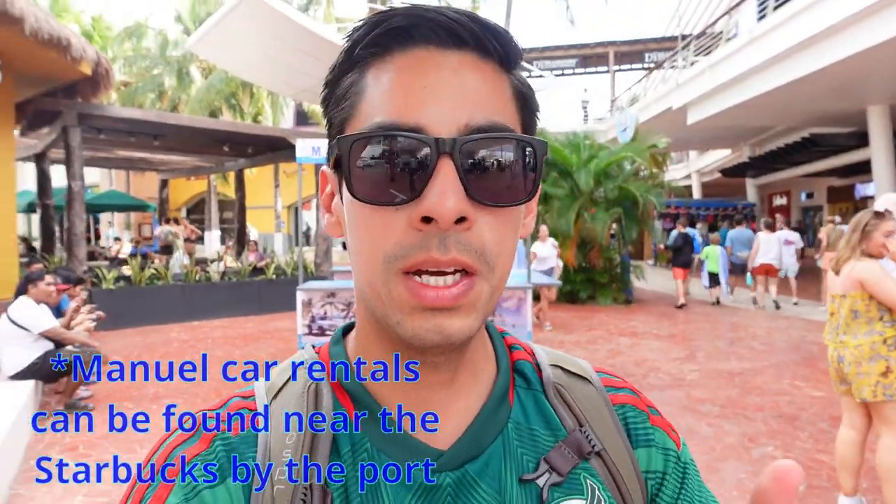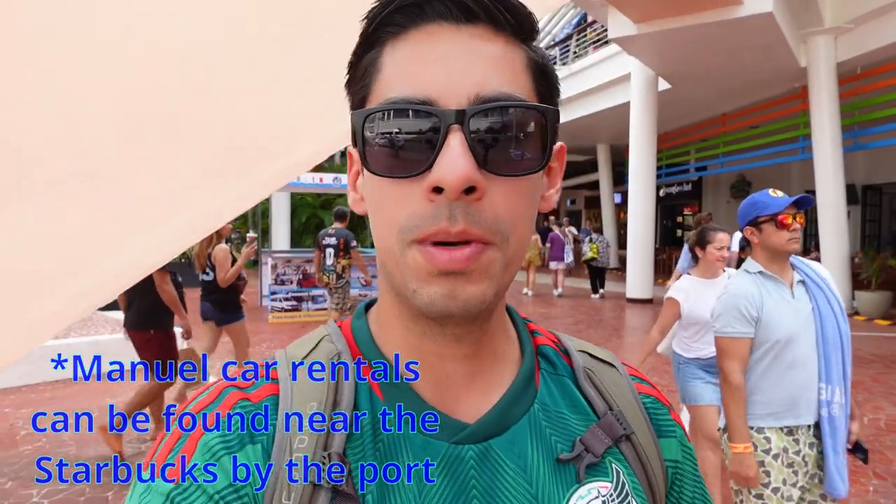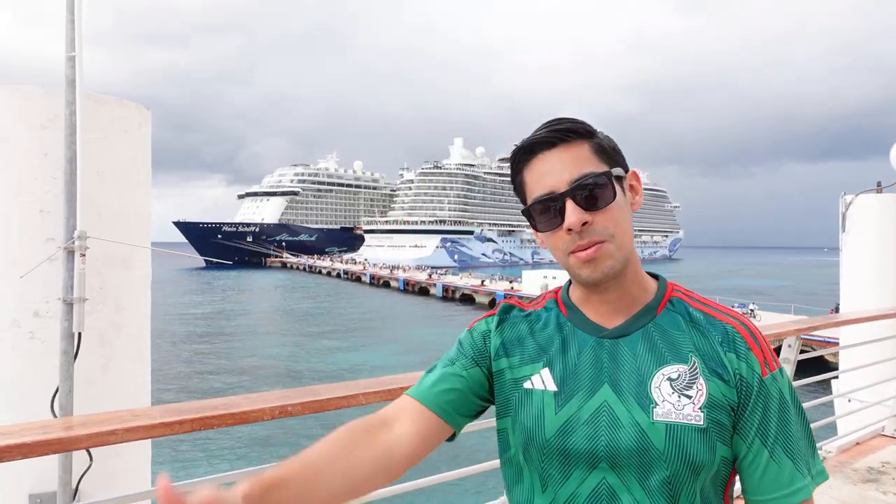That's what a hundred dollars got us. We rented the car for six hours. Dropped it off with Manuel — nice guy. We explored Cozumel. We did not do the ruins; that's the one thing we didn't do. Maybe next time. For now we're going to get back on the ship. This port has always been one of the best, just because I love to drive around and explore the beaches. Looks like it's about to rain so we better get on the ship.